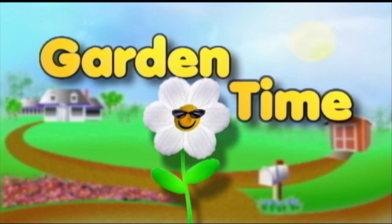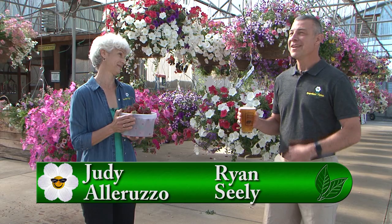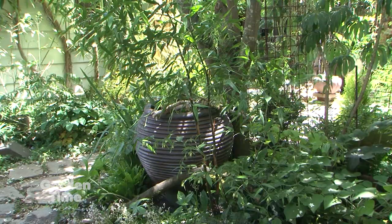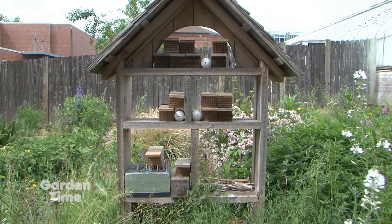Welcome to Garden Time. Ryan, we're missing the barbecue. We're out here at French Prairie Gardens, and it's the start of their Berries, Brews, and Barbecues. Later in the show, Jude will be talking to Katie about the festival. Coming up in the show today, we'll show you two beautiful gardens that you can visit. We'll also be traveling down to Corvallis and Oregon State University to get some tips on how to attract pollinators to your garden. But coming up first: color, color, color.